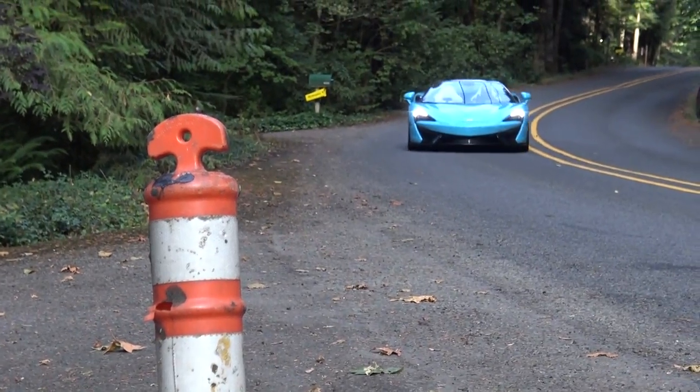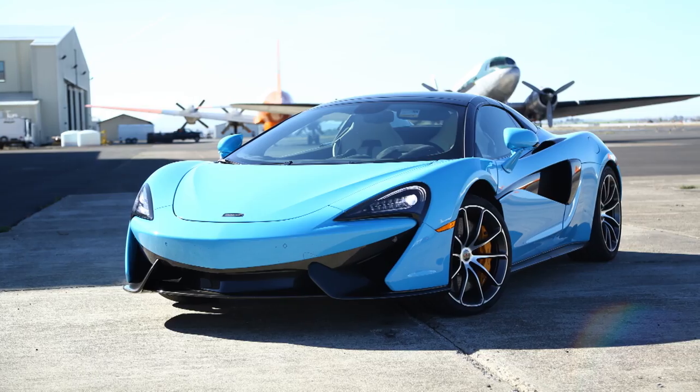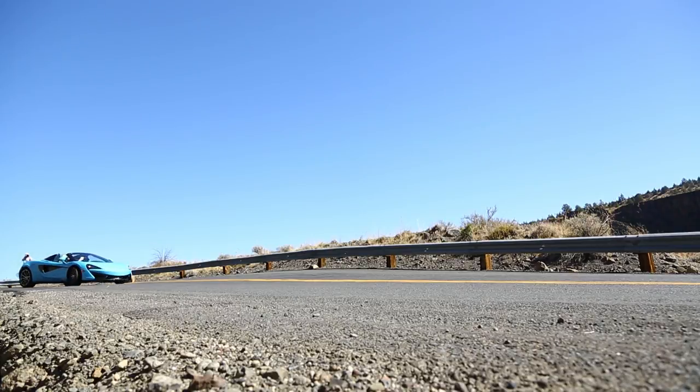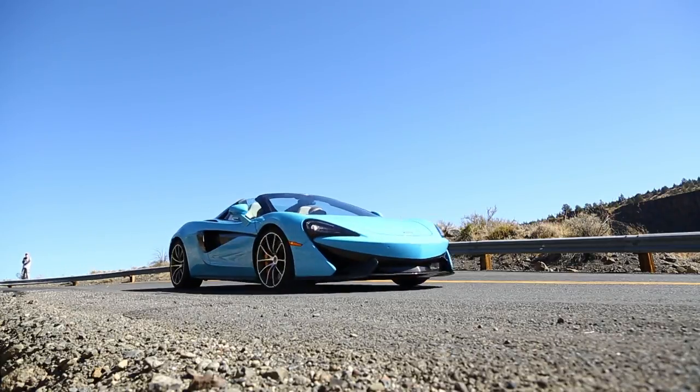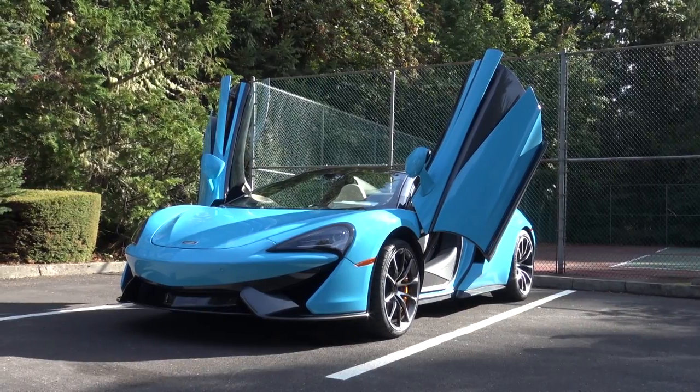I was probably most excited to drive the McLaren 570S Spider — an outstanding piece of British engineering, an amazing car with an amazing race heritage. And it doesn't hurt that it's in that beautiful baby blue. And those doors? They're dihedral doors.